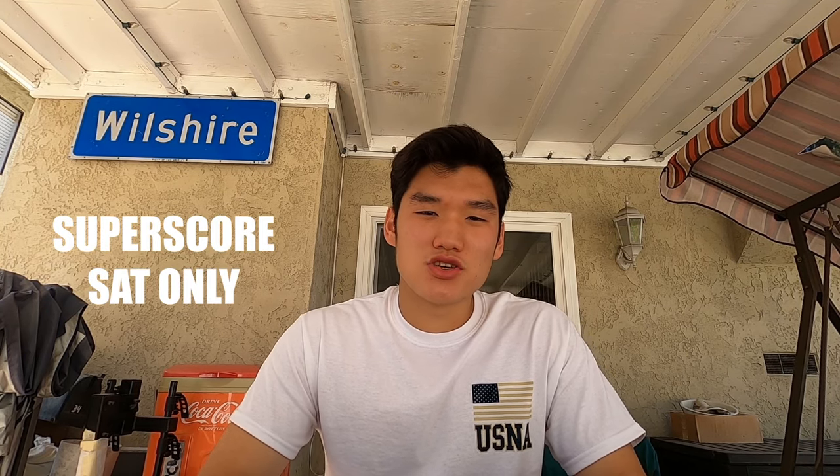Academics is pretty clear-cut — just try and get as high a GPA, SAT, or ACT score as you can. All the academies accept both the SAT and the ACT, so whichever test you score higher on, I recommend going in with that one. The academies do a unique thing with SAT scores called super scoring, which means you can grab your best math score and your best English score from two different tests and combine them to make your best SAT composite score.